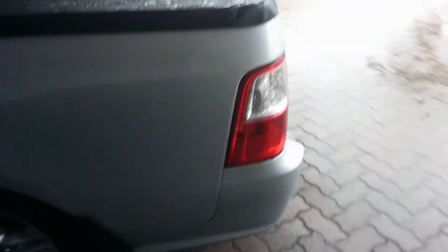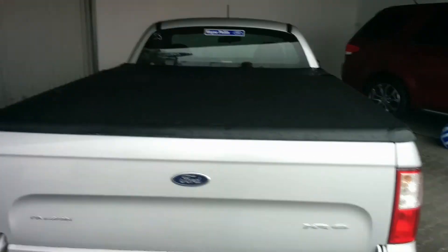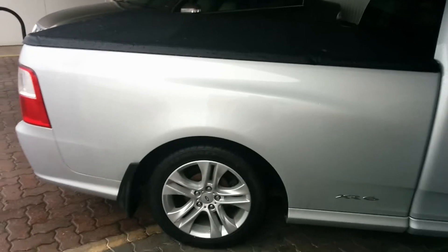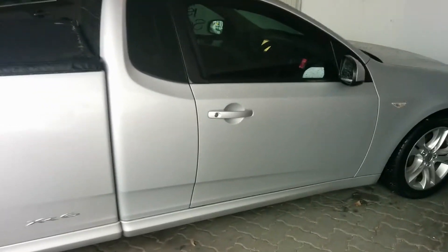Coming down through the back of the vehicle here, you'll see it does have the black top cover there. The perfect fit just clips on down for any load that you do have in the back. And as I said on the other side, exactly the same look. The XR6 badge there — just a nice little addition to let everybody know the vehicle that you are driving.